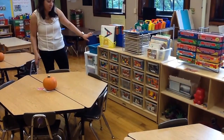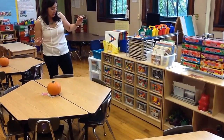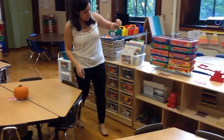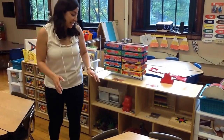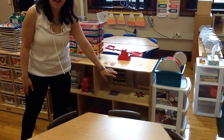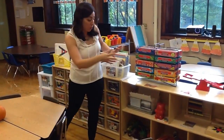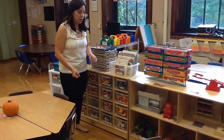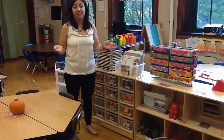Down below we have our manipulatives: counting bears, dominoes, coins, dinosaurs — everything that students need and love to play with. We have nesting bears, large dinosaurs for students who absolutely love them, an abacus, and a shape matching or pattern game. Everything is organized so students are able to be independent. If they want to use multiple pieces, they can — they could get a matching game and teddy bears, or a big dinosaur and a small dinosaur. It really fosters independence and critical thinking without ever having to get the teacher.